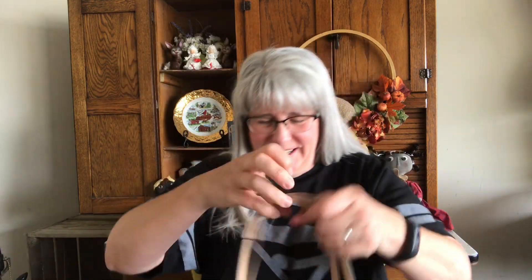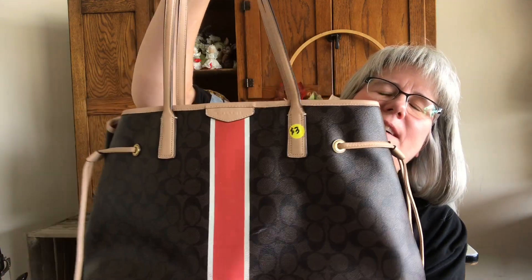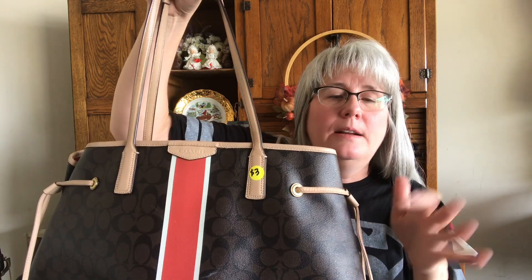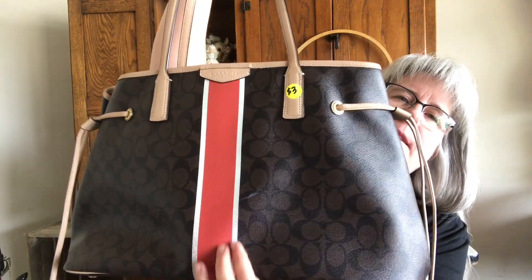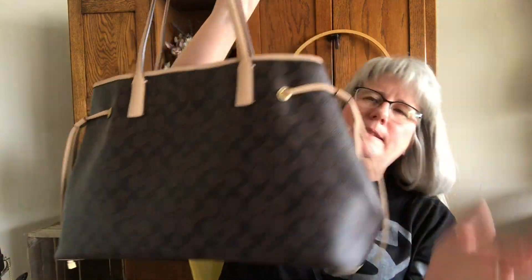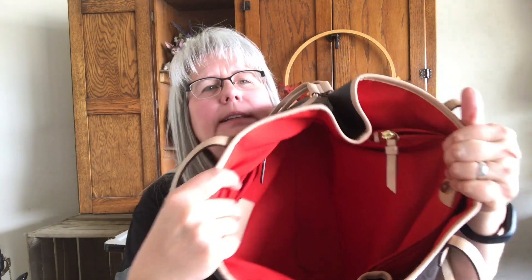I got a purse. This is an authentic Coach — it is from the factory store, so it is real but not from retail. I thought it was really pretty. It's got this orange stripe down the front, straps on the side, and the inside is orange. There is a little bit of staining in the bottom, but I'm going to try to clean that up and it'll be good as new. If anyone is interested in this or anything from my haul videos, please feel free to contact me — I'm a very slow eBay lister.